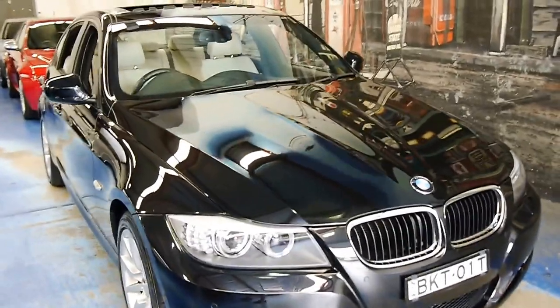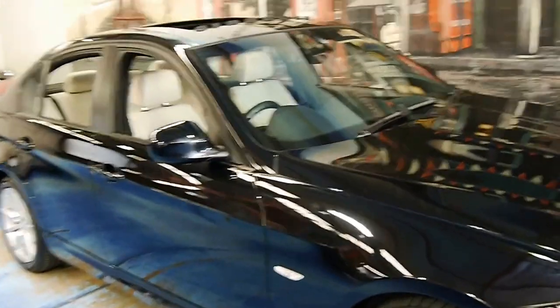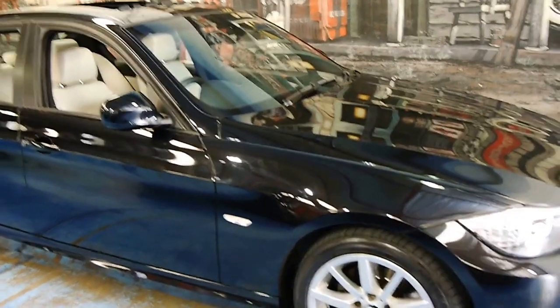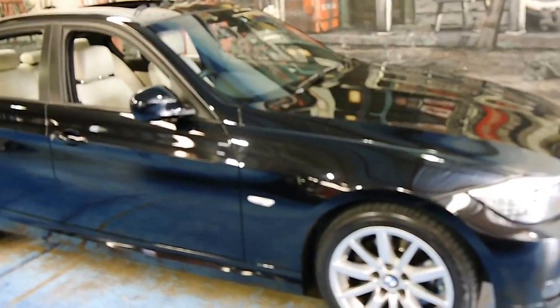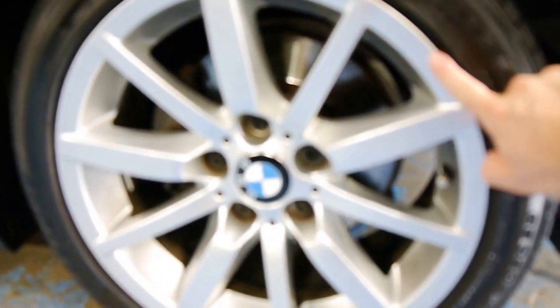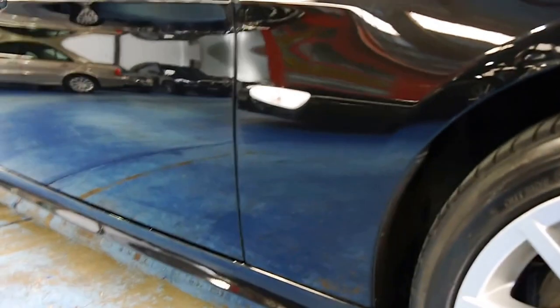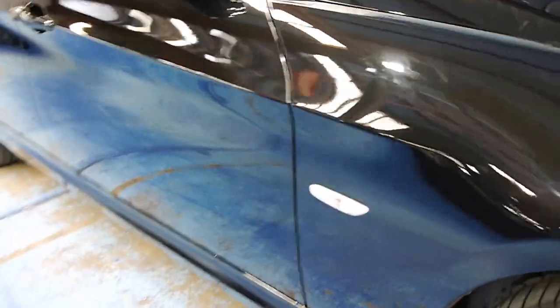It's been garaged. You can see the black exterior is in amazing condition. With these low-kilometre cars, you'll find that they've just been driven to the shops and back, and they do get a few little dings and things around them. Look at these alloy wheels — that's not been touched up by us. It's just in absolutely immaculate condition.